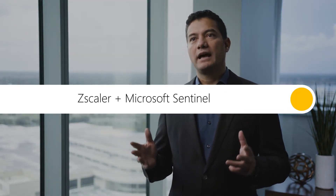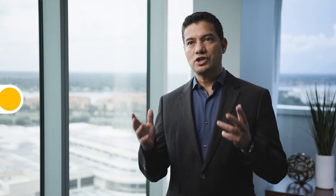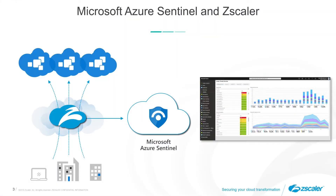Our integration with Microsoft Azure Sentinel allows customers to ingest 100% of the transactions created by all of their employees worldwide, taking information from other clouds including Azure, Office 365, and third-party clouds, as well as all of the data that is provided through CScaler.